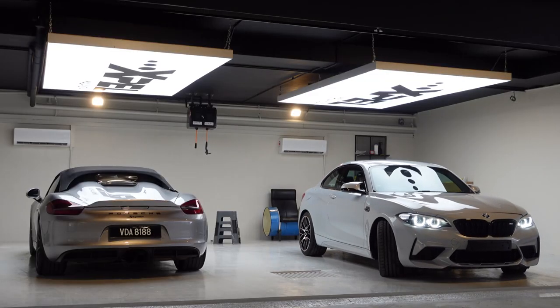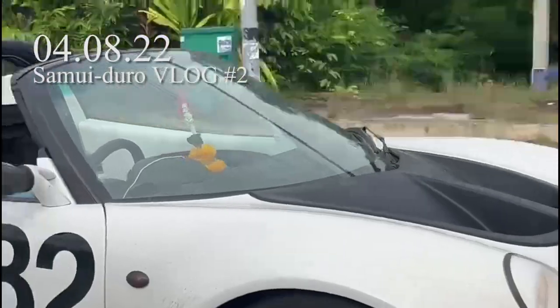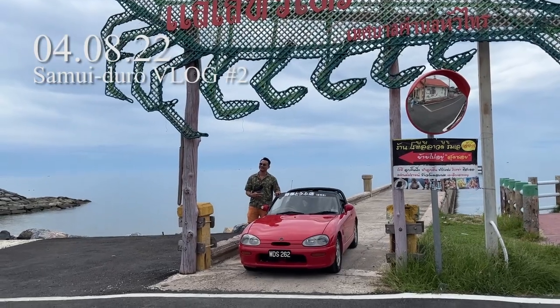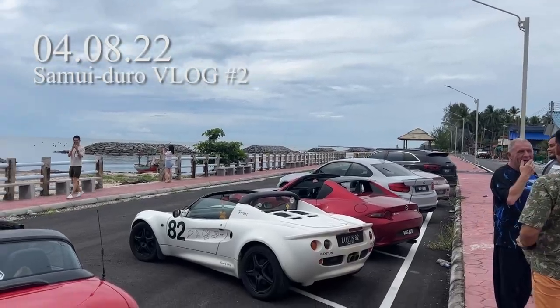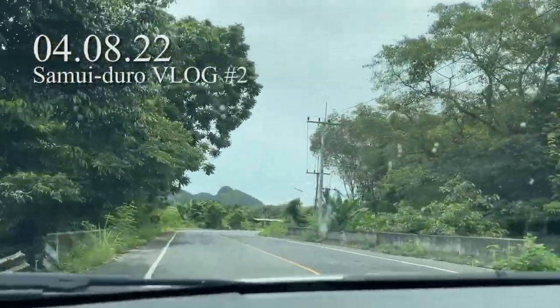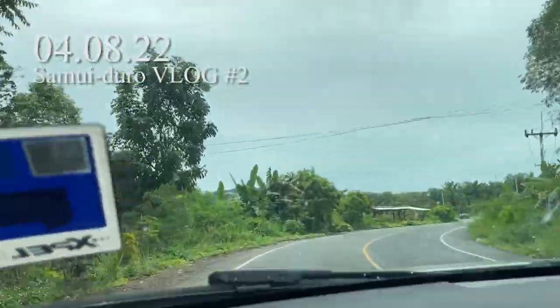I just got the M2 a couple of days ago, and I'm going straight to Thailand! Look at this guy — he thinks he's entitled to this parking spot. Really pretty, nice views and nice turns. I like this a lot.